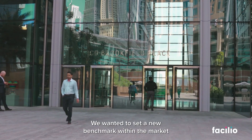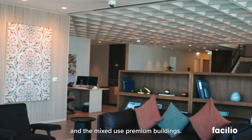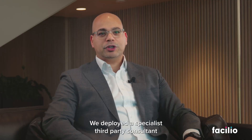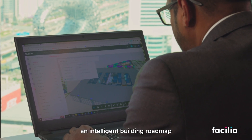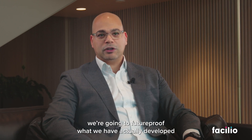We wanted to set a new benchmark within the market for office buildings and mixed-use premium buildings. In order to achieve that, we deployed a specialist third party with the objective to build an intelligent building roadmap for the building and assure that we're going to future-proof what we are actually developing.